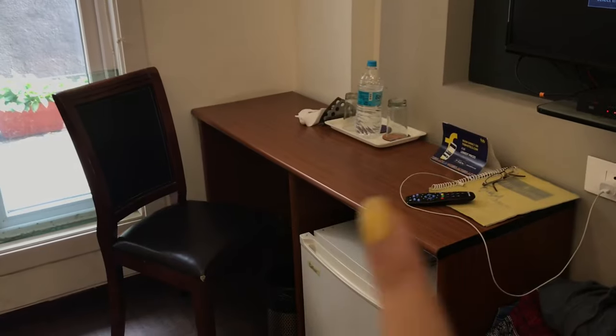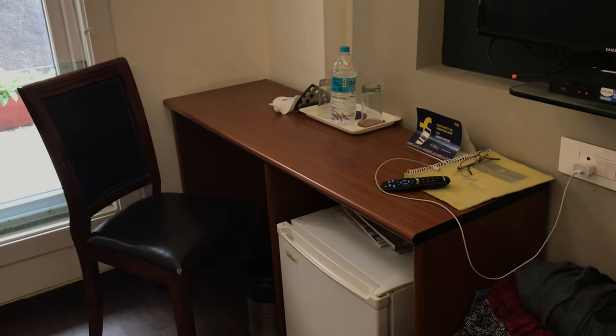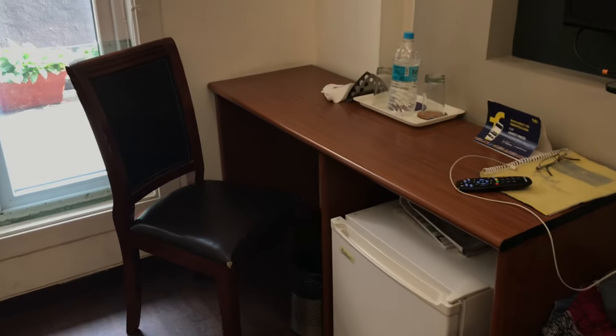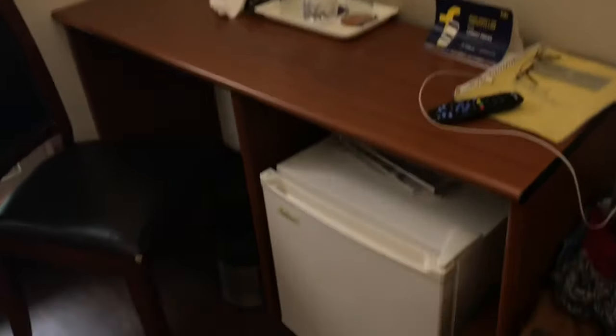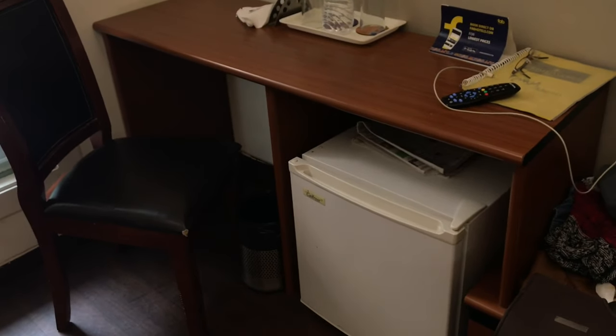Now let's go inside. Here in the corner you can see there is a proper table and chair which is really nice, because if you are coming for office work with a laptop then it is very good — I think that is a very essential feature. And here below you can see a little fridge, which is again very helpful and essential.